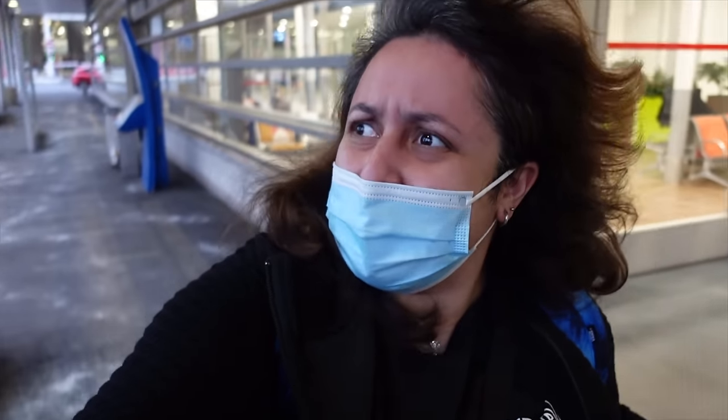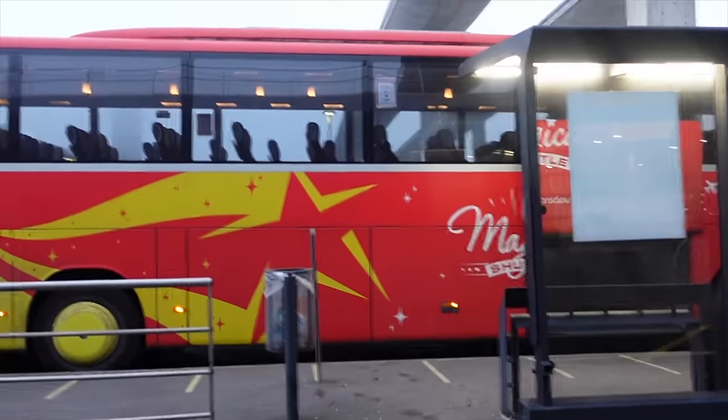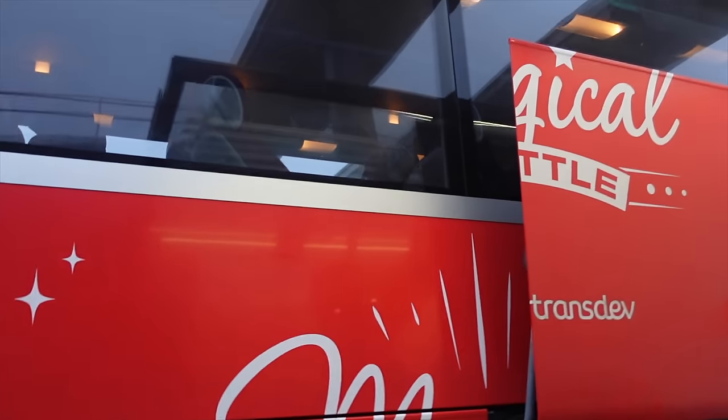Oh my god it's cold — coming here from a whole month in Dubai, Lord have mercy. I do have my jacket but I'm just about to go on a bus so I don't know if it's worth putting it on just now. The actual Magical Shuttle looks pretty empty as well, which is nice. I like an empty bus — means more space, means less worries.